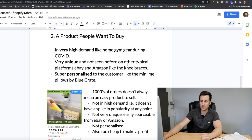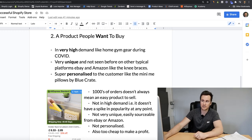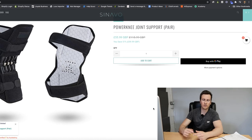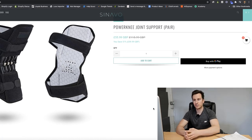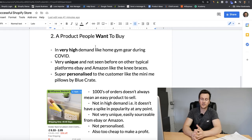Moving on to point number two - a product people want to buy. Arguably one of the most important things, because if you have a poor product, nobody's going to buy it regardless of how good your site is. There are three main ways to identify good products. Number one: in very high demand - for example, home gym equipment during COVID. Number two: very unique and not seen before on platforms like eBay or Amazon, like knee braces.